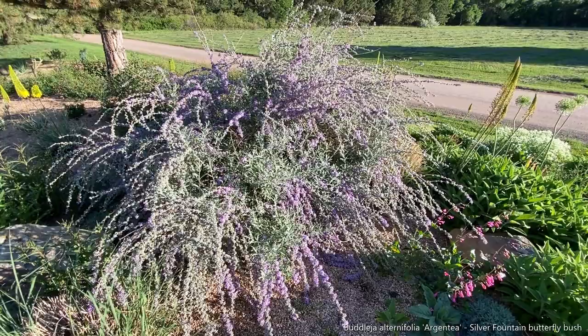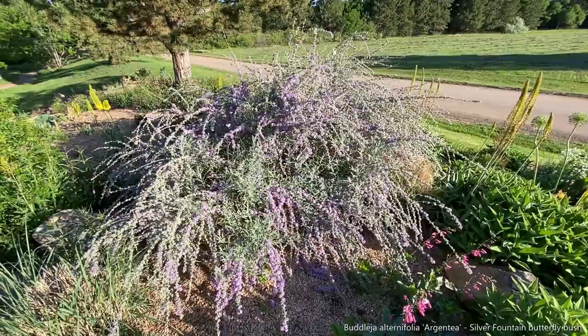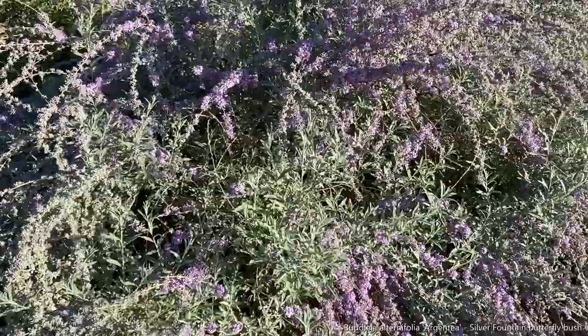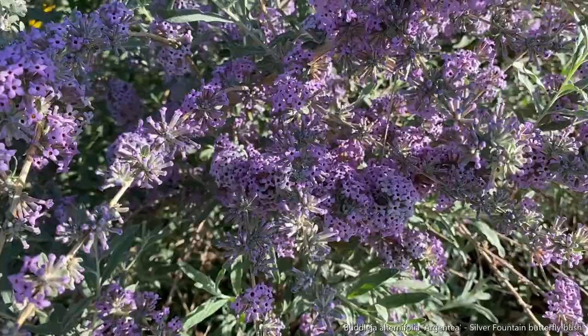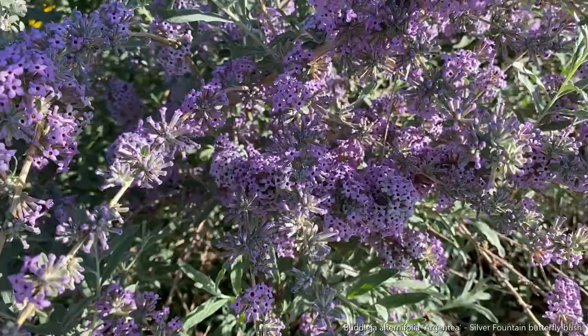This is our beautiful weeping buddleia — a beautiful butterfly bush. It looks stunning right now, definitely glowing. This is one that the pollinators, especially our butterflies, really love. Fragrant, delicate flowers with that pale silver foliage. It's just gorgeous.